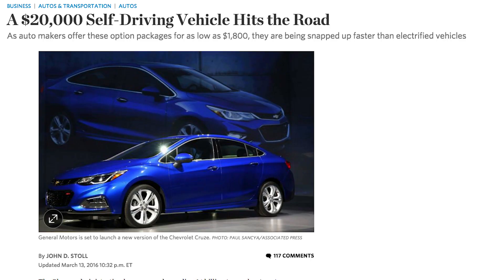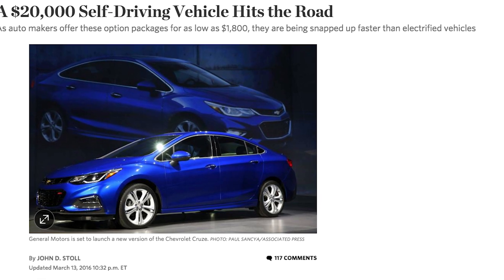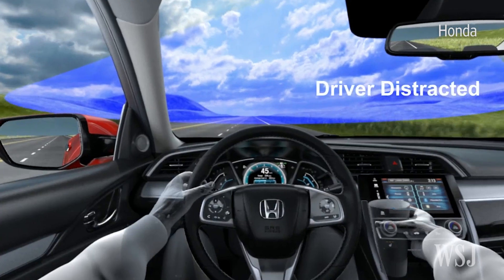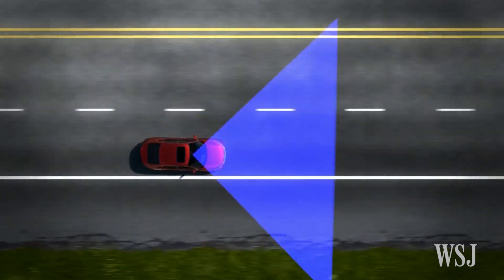The WSJ's John Stoll reporting Monday that that vehicle and others from other manufacturers are coming, as the Obama administration proposes spending $4 billion to accelerate autonomous car technology during the next decade.